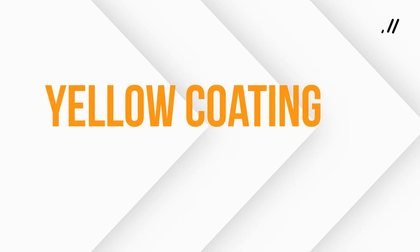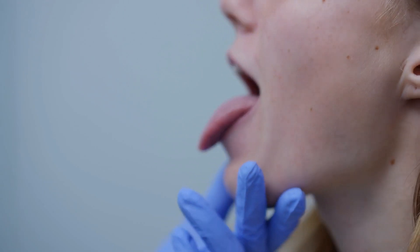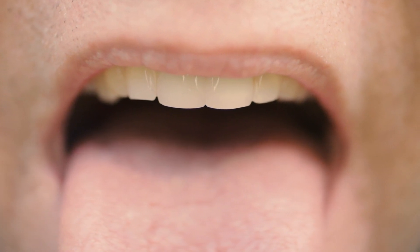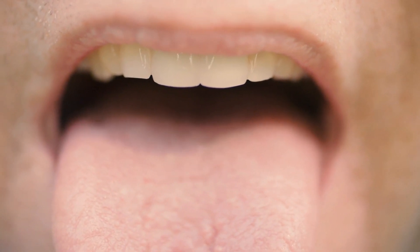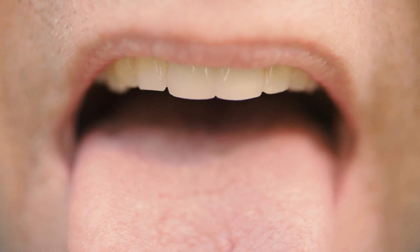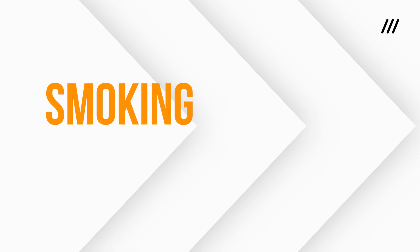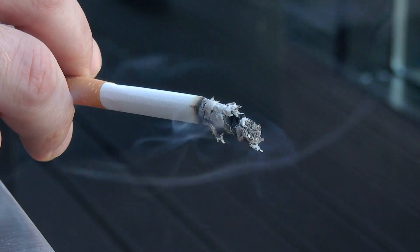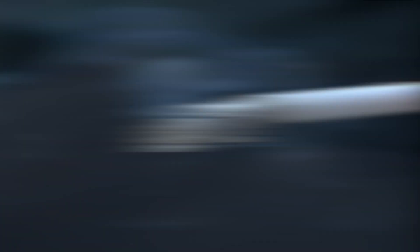Now let us talk about yellow coating. At first glance, it might not seem alarming, but it can point to issues ranging from minor to significant. The most straightforward explanation is poor oral hygiene. If you are not brushing your tongue or rinsing your mouth properly, bacteria and food particles can accumulate, leading to a yellow tint. Regular tongue cleaning can easily fix this. Another common culprit is smoking — tar and nicotine from cigarettes can stain the tongue yellow and create an environment where bacteria thrive. If you needed another reason to quit smoking, this might be it.